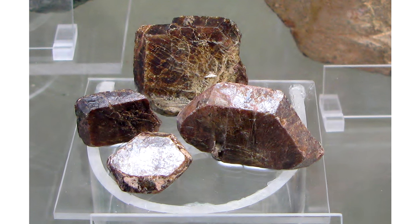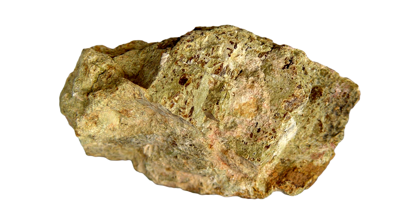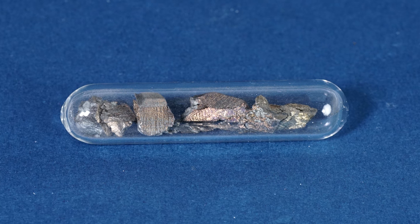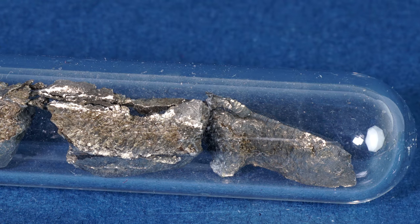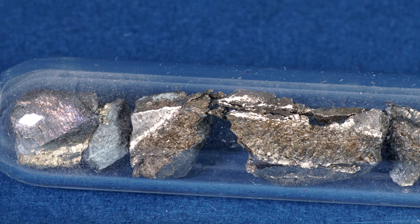Praseodymium can be found in nature in the monazite and bastnäsite minerals, which are used for producing almost all of the rare earth metals. Price-wise, praseodymium is almost the same as neodymium — I paid about 50 dollars for 10 grams.